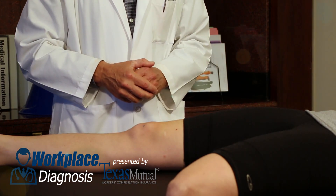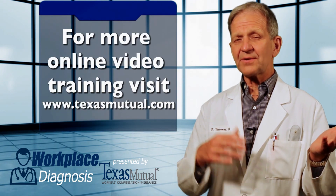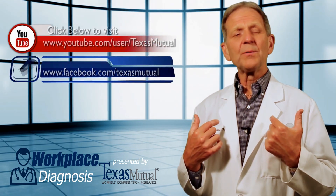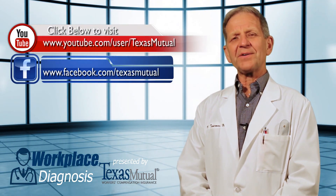Positive quadriceps shrug test. Your documentation of the pertinent positives and negatives on your physical examination and findings is how you and Texas Mutual will define this work injury. Thank you for watching Workplace Diagnosis.